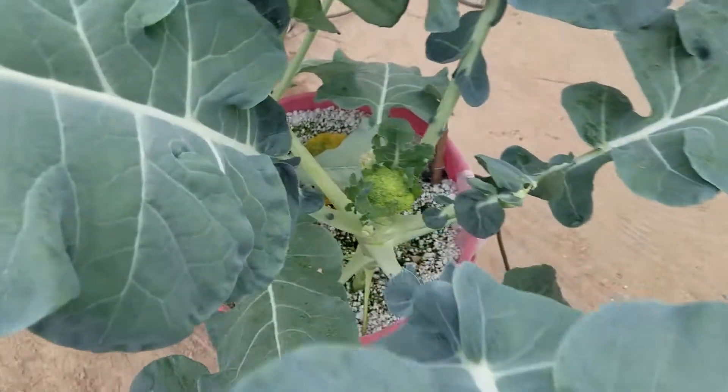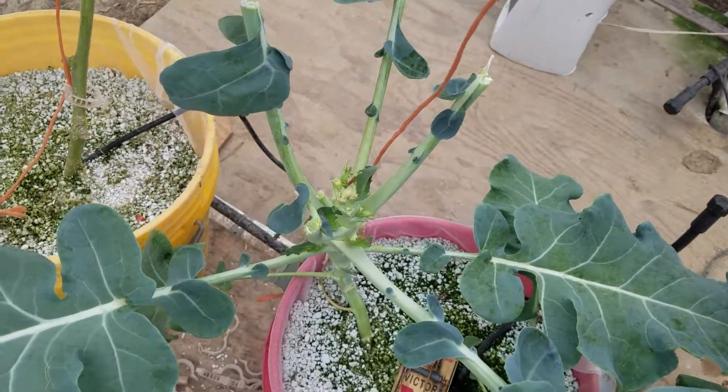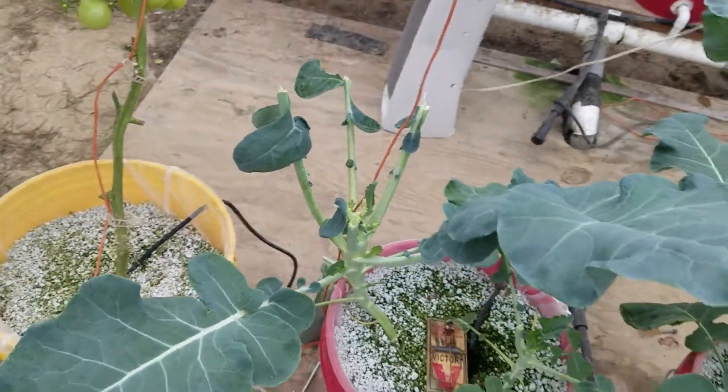Broccoli is still growing, starting to get some heads. Of course the field mice — the sooties as we call them — they want to eat too. Had a head about the size of a baseball last night; it's gone.